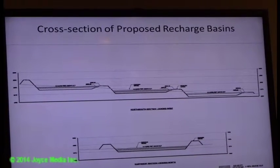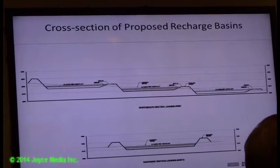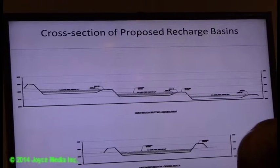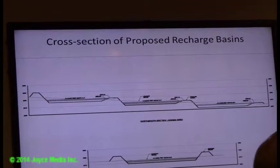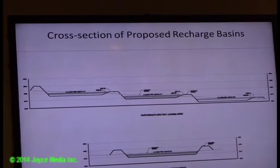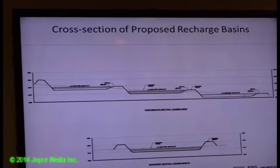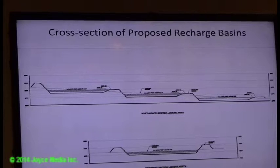This is a cross-section of what the basins look like, because they actually staircase as they go slightly downhill. The site slopes from south to north, so each basin is progressively lower than the one above. The overflow from the first basin can flow to the second, from the second to the third, and from the third — if it overflows — to the natural ravines in the northwest corner of the site.